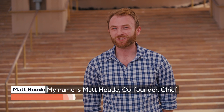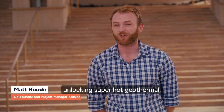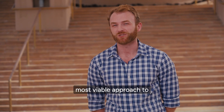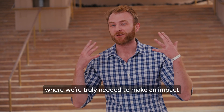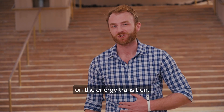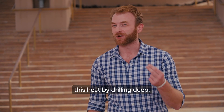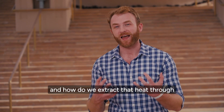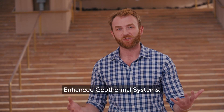My name's Matt Hood, co-founder and chief of staff at Quaise Energy. We're working on unlocking super hot geothermal, which we think is the most viable approach to how we deploy geothermal at the terawatt scale, where we truly need it to make an impact on the energy transition. We're very focused on how we access this heat by drilling deep, and how we extract that heat through reservoir creation to develop enhanced geothermal systems.